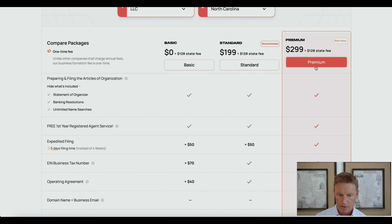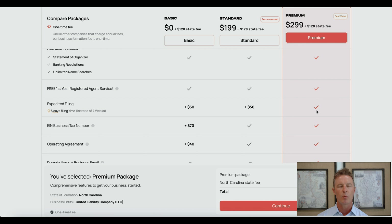Now let's cover the premium package. You're paying $100 more for the premium package compared to the standard package. The main addition is expedited filing, which will allow you to set up your LLC in North Carolina within five days instead of four weeks. If you want expedited filing but not the other premium extras, you always have the option of picking the standard package and adding expedited filing later for $50, so you don't spend the full $100 difference.